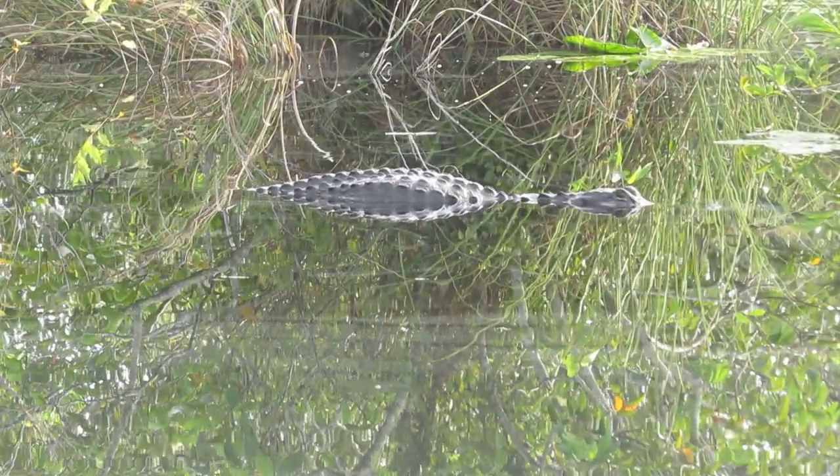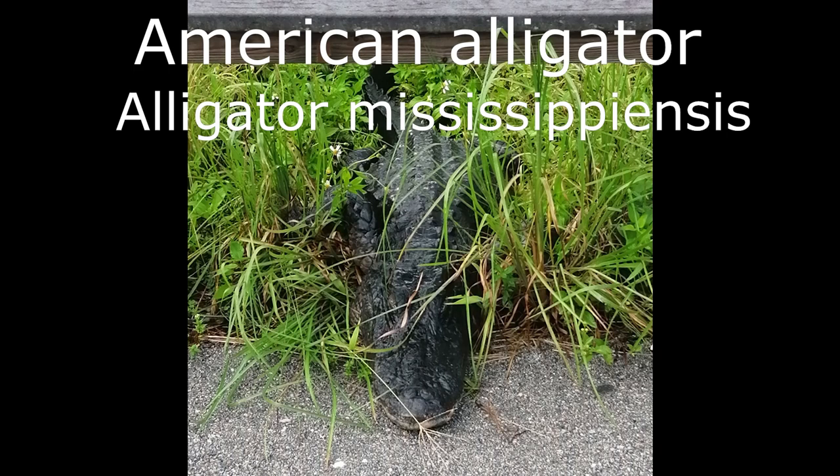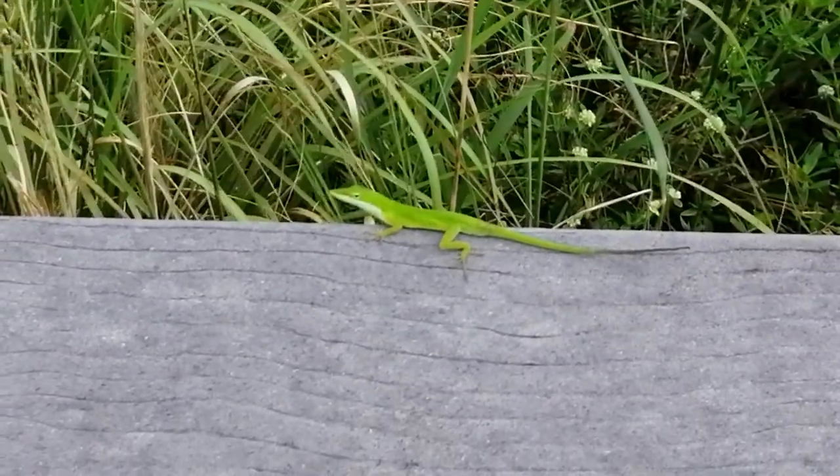So, here we are. This is the beginning of the trail. Green anole — male. It was just flashing.